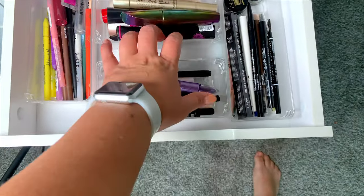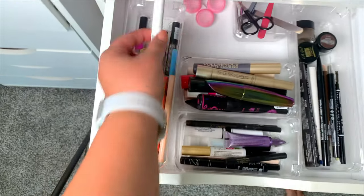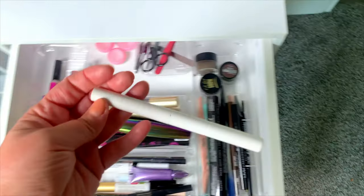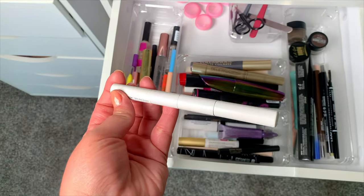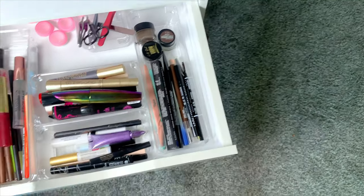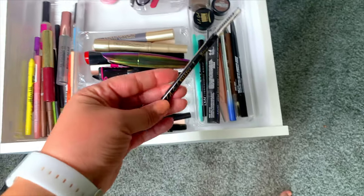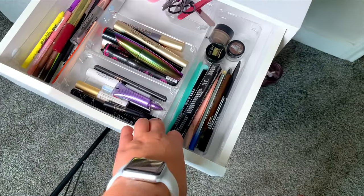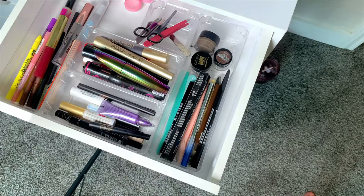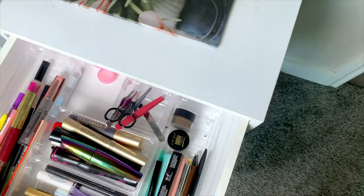For brows, let's take out the Wet n Wild Brow Glue and brow gel. I'm going to take out this Undone one because it's a two-for-one — it's a pen and a brow gel. And then for an actual pencil, I think I want to use my all-time fave, the LA Girl Brow Pencil. I also kind of want to try a brow pomade since I never really reach for mine. I think I'm going to go with the Maybelline Tattoo Studio.